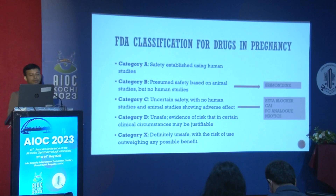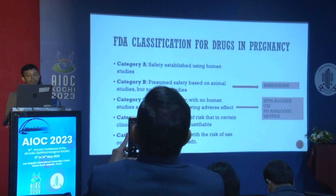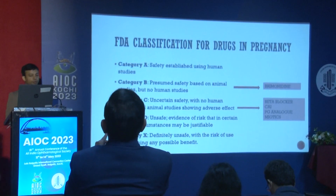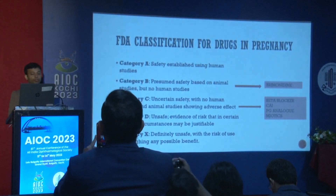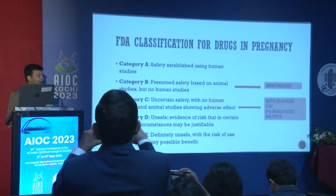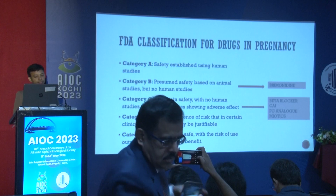Before delving into the topic, the FDA classification is required — from category A to category X. Category A is safety established in human studies. Category B shows safety in animal models but there are no human studies; brimonidine is a drug in category B.